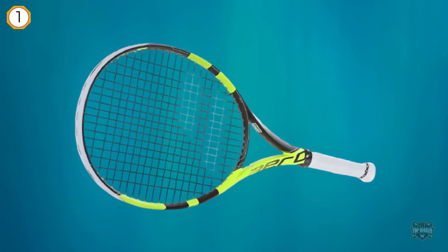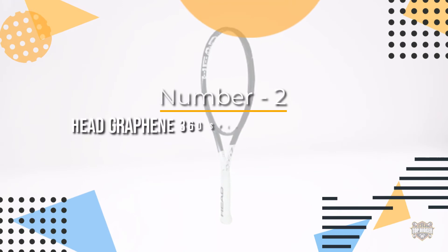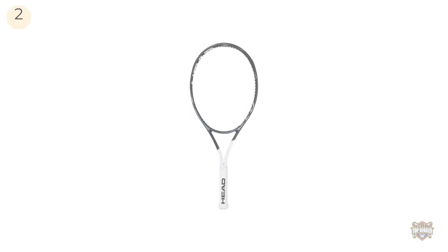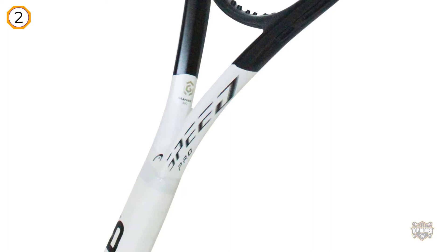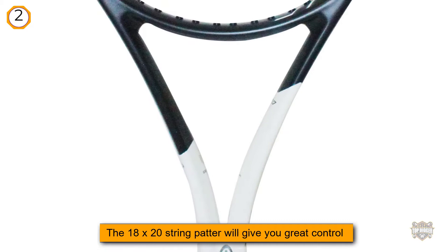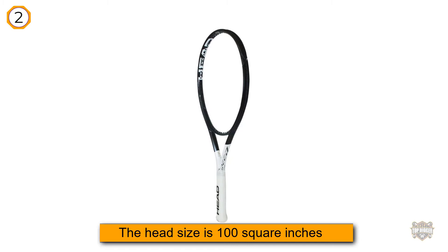Number two: Head Graphene 360 Speed Pro tennis racket. This is our only Head racket on this list for advanced players, but it's a good one. The Graphene 360 Speed Pro is a player's racket ideal for people looking for something balanced. The 18 by 20 string pattern gives you great control of your shots, and since the head size is 100 square inches, you can generate good power and spin from your ground strokes as well.